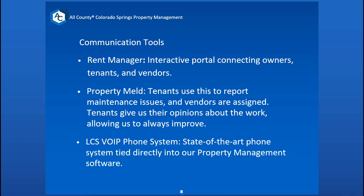The LCS VOIP is our phone system. It ties in directly to our Rent Manager property management software, so any calls from tenants are recorded in there. That way we can reference back to those calls if the need arises.